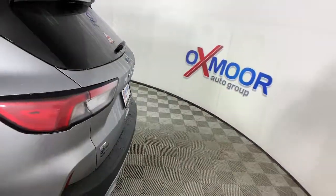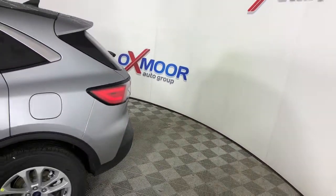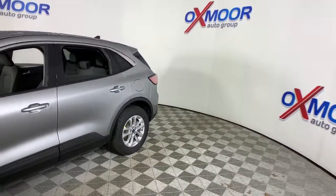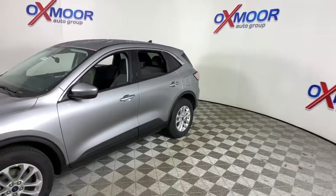You will be amazed by this. 2021 Ford Escape. Here's a Ford Escape, the sporty, compact crossover that takes the stress out of your daily drive.